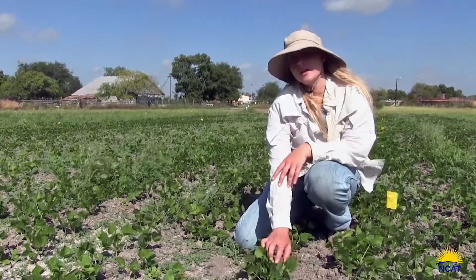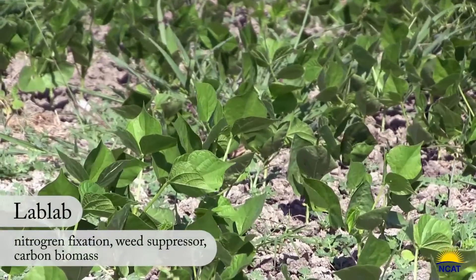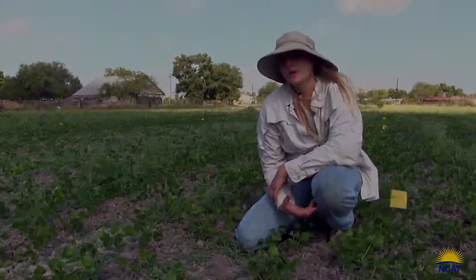This cover crop right here is lab lab. It's a legume as well and it does great with nitrogen fixation, and it adds a biomass to your system that's eventually going to decompose and add carbon as well.